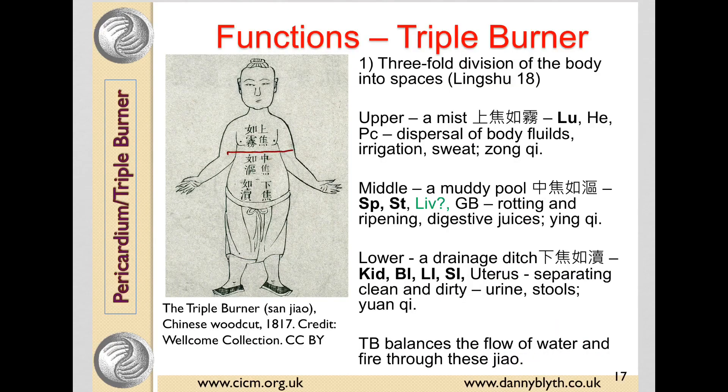The upper burner, above the diaphragm, consists of the lung, the heart, and the pericardium. It is in charge of the dispersal of body fluids — predominantly by the lung — and the release of sweat. The upper burner is said to be dominated by the Zhong Qi, and it's likened to being a mist, as the body fluids are very light, like a mist or a spray.